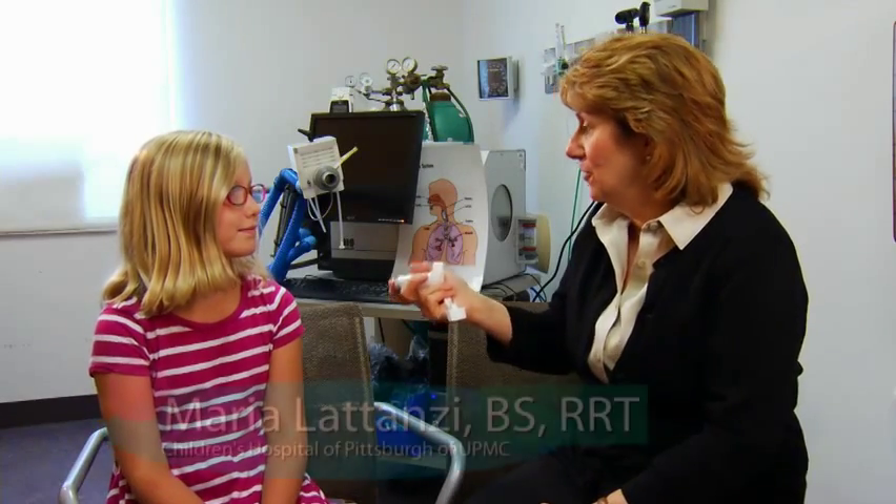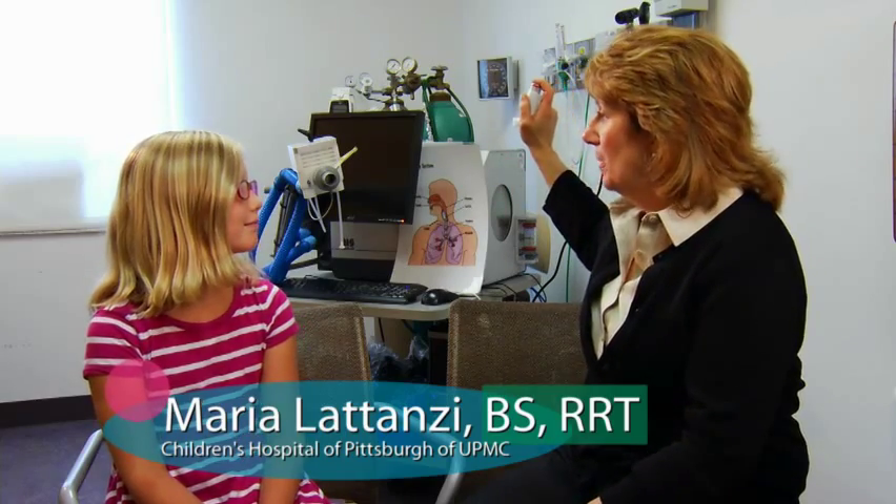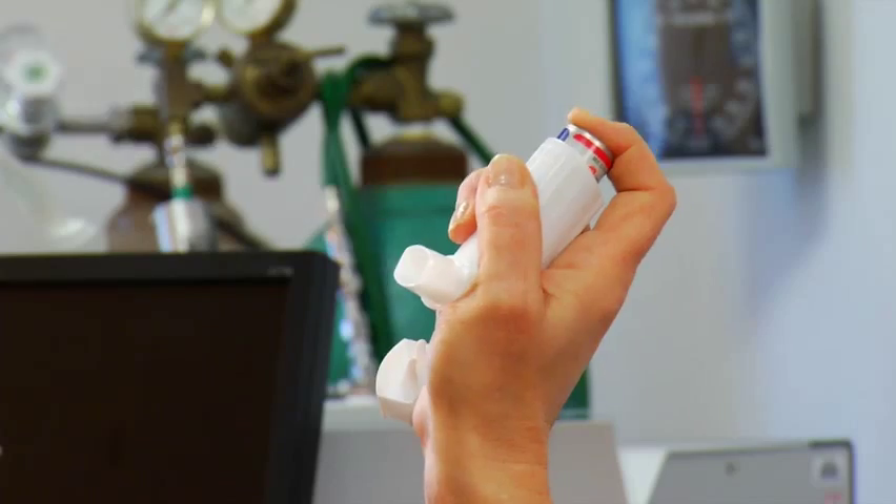When you first get an inhaler, you have to shake it up really well and give four quick squirts to prime it. Then you shake it really well before each use after that.